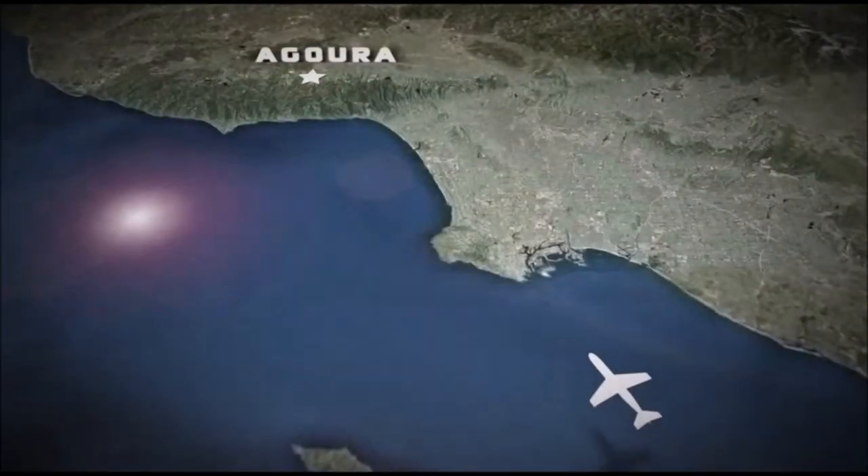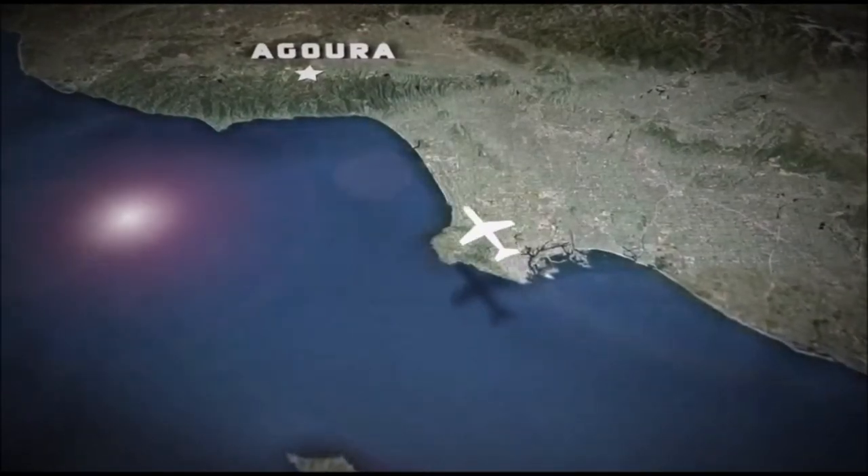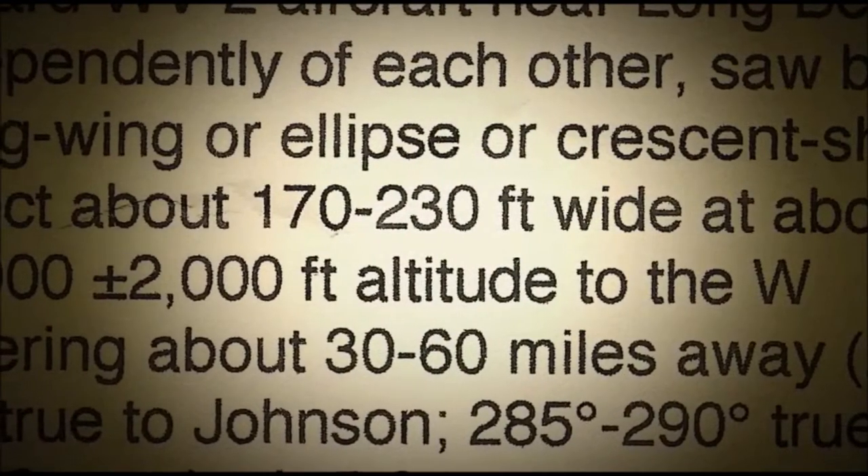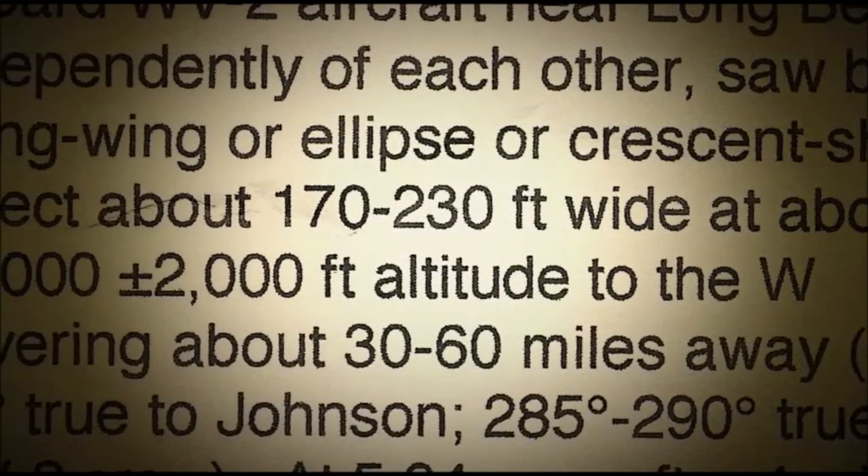Johnson's UFO sighting was independently confirmed by two Lockheed pilots on a WV-2 test flight near Long Beach, California. The two pilots both reported seeing the same dark shape and echoed Johnson's estimate of the object's altitude and speed.